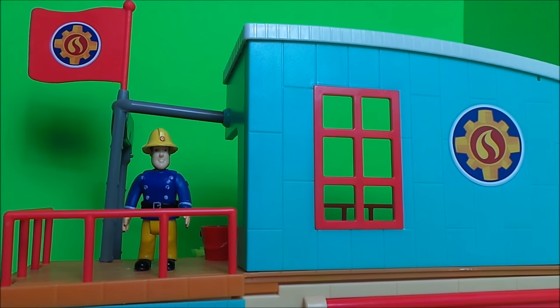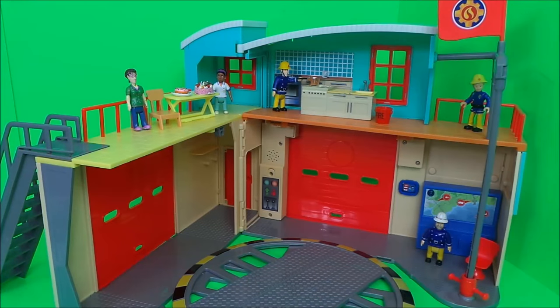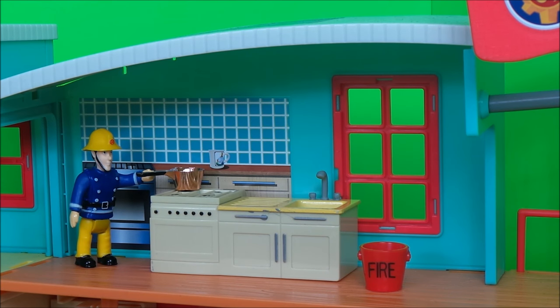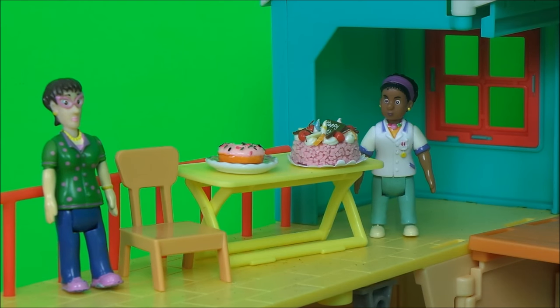Fireman Sam is up on the balcony, so let's take a look inside. It's a hive of activity in the station. Elvis Gridlington is cooking something tasty — it's his special spaghetti bolognese. Dillis Price and Helen Flood have set the table with some delicious looking cakes and even a birthday cake.